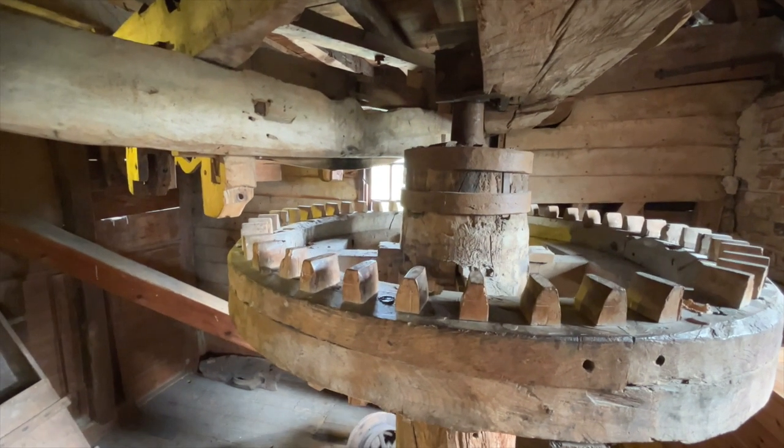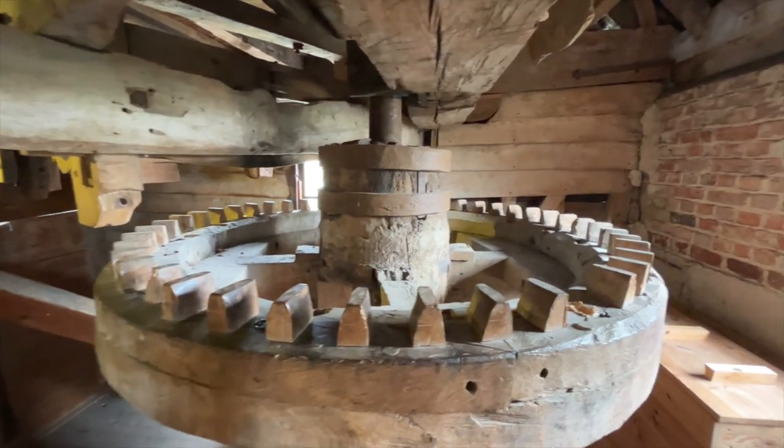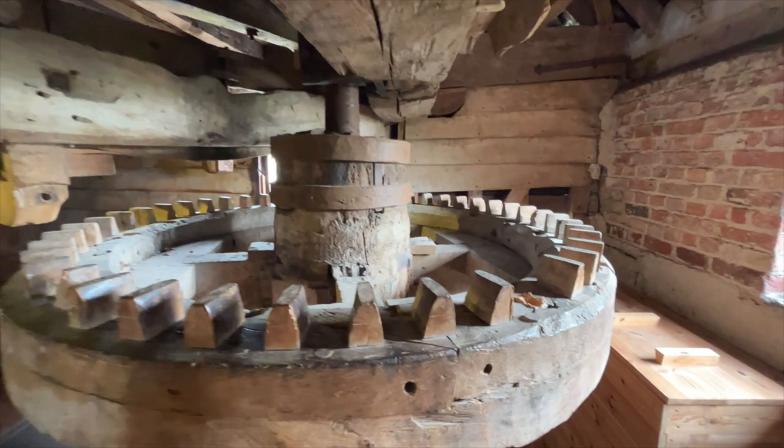The teeth are of apple or pear wood. These woods are relatively brittle and, should there be a problem with the machinery, the apple cogs will shear and disconnect the drive before anything more expensive gets damaged.